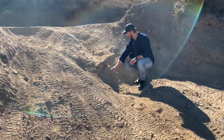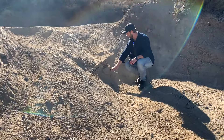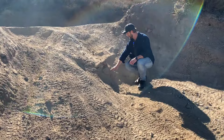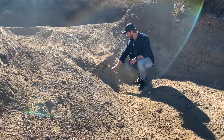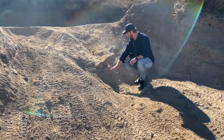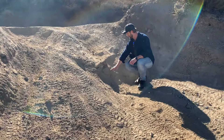We've reached the top basically. Still haven't had to use the locker — the Toyota's doing good. We don't need four-wheel drive to do this. Everyone up here so far has been in four-wheel drive. I could literally do this in a Prius if it had more ground clearance. The point is, I know you need four-wheel drive when you need it, but most of the time you don't. On these trails, you just don't need it.